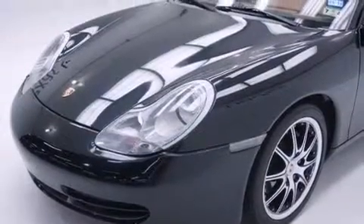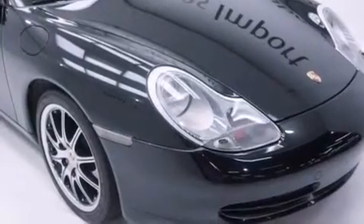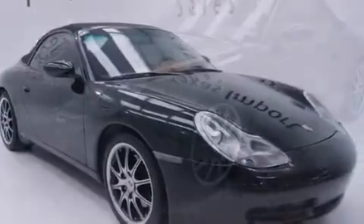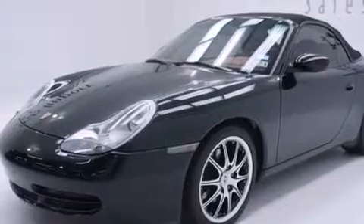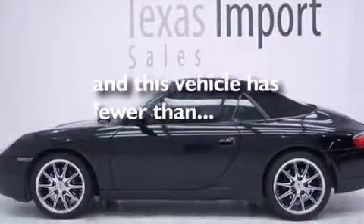Features include alloy wheels, air conditioning with automatic climate control, cruise control, a passenger side airbag, a folding rear seat, a rear window defroster, a rear spoiler, rear impact crumple zones, a remote entry system, and this vehicle has less than 44,000 miles.